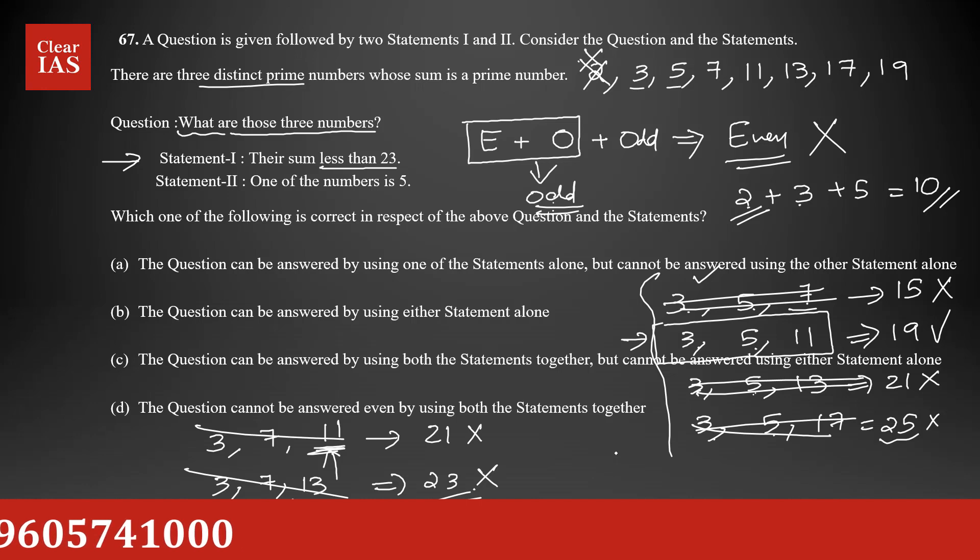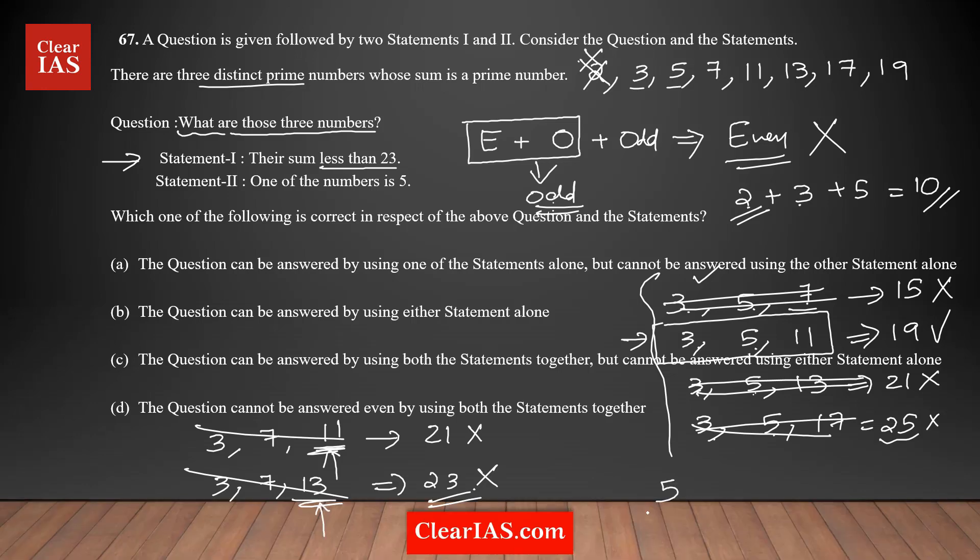Now trying combinations starting with 5. If I start with 3 and use 11 as the second number, the third must be at least 13, giving a sum greater than 23. Moving to 5 as the starting number: trying 5, 7, 11 — sum is 5 + 7 + 11 = 23, which is not less than 23, so it's eliminated. Any other prime greater than 11 in the third slot will also give a sum greater than 23.